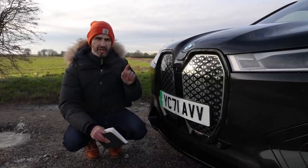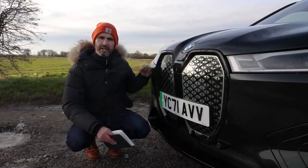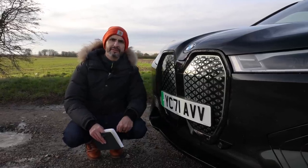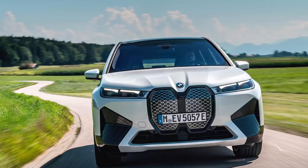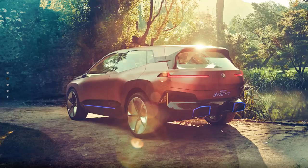If you ever buy this car — and I'm not saying you should yet — make sure you order it in a dark colour like this, because in white all you do is draw attention to the fact that it's got a hideous front end. Just like the concept car this was born out of, called the iNext, which was seen at the Paris Motor Show in 2018.